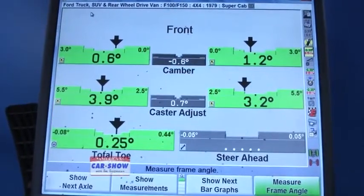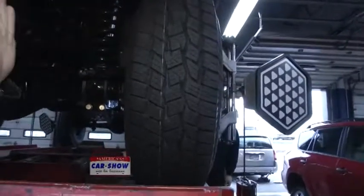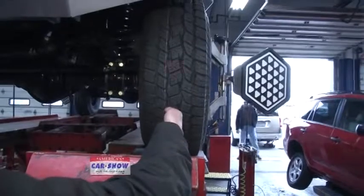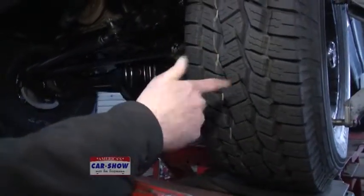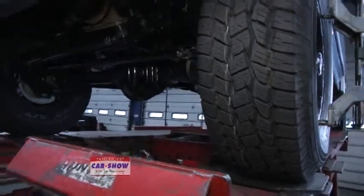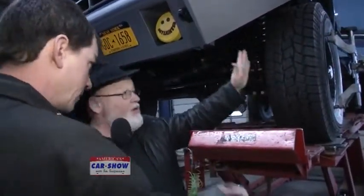Now let's explain camber. Looking at the tire straight on — if the wheel tilts outward, that's positive camber; if it kicks inward, that's negative camber. Camber accounts for about 10 to 15 percent of tire wear. Too much positive camber for too long gives you outside rib wear; too much negative camber gives you inside wear. If you've been in an accident or had struts replaced, that can throw camber off more significantly.